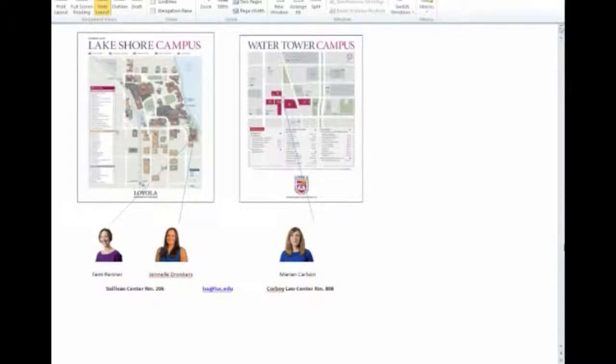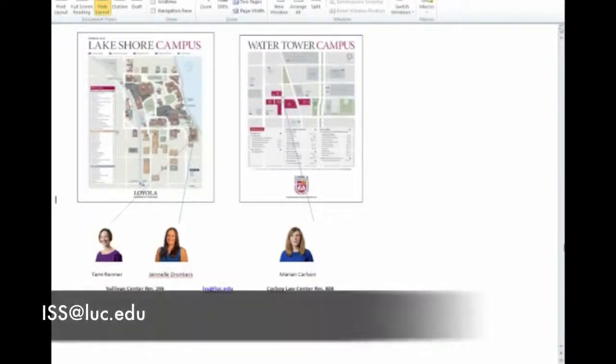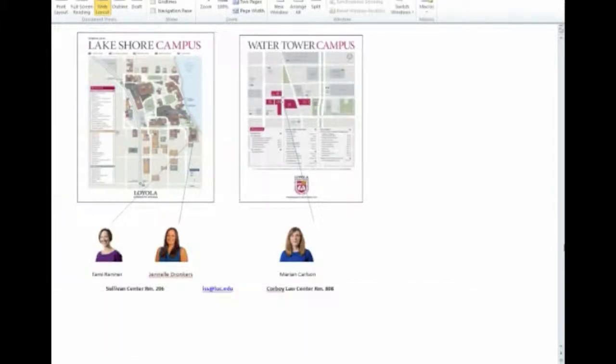Part of our job is to advise F-1 students on maintaining their status. Tammy and I work at the Lakeshore campus and Marian is located at the Water Tower campus. You can reach us at iss.luc.edu. You can also meet us at our offices during walk-in hours. If you cannot make it for walk-in hours, you are welcome to email us to schedule an appointment.